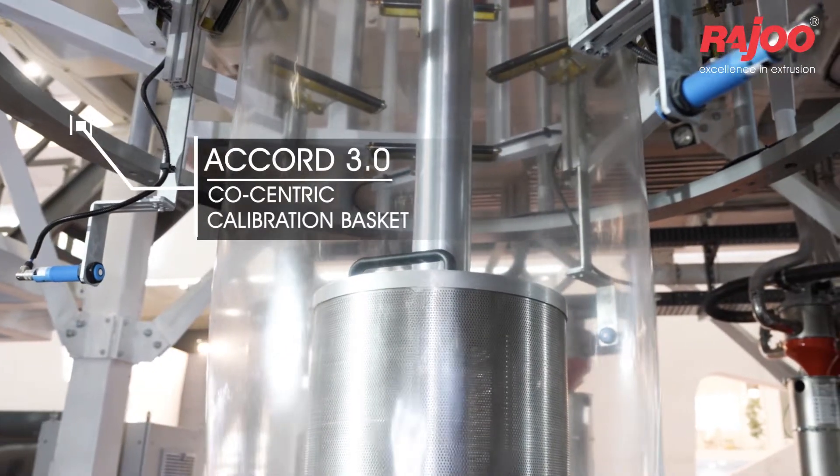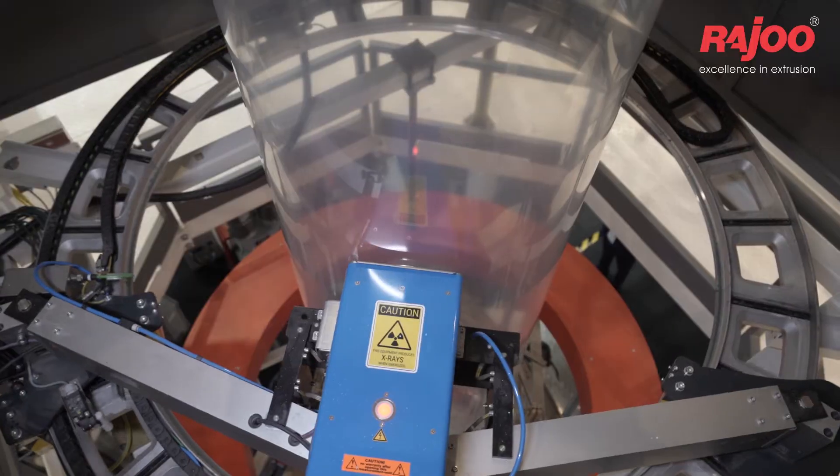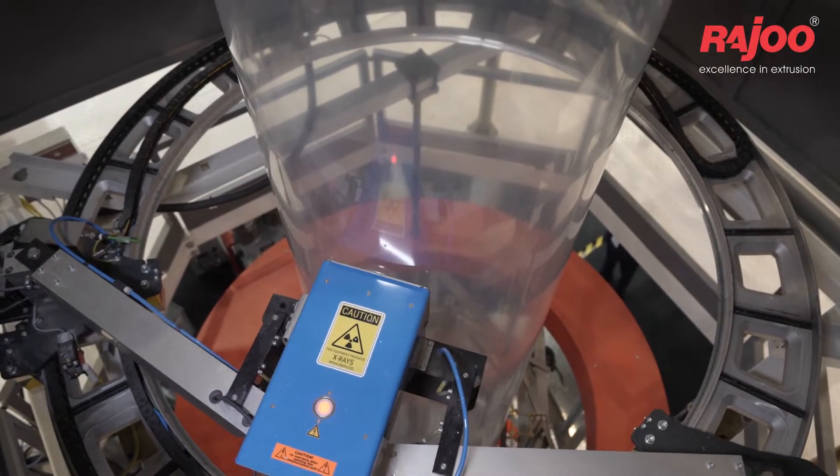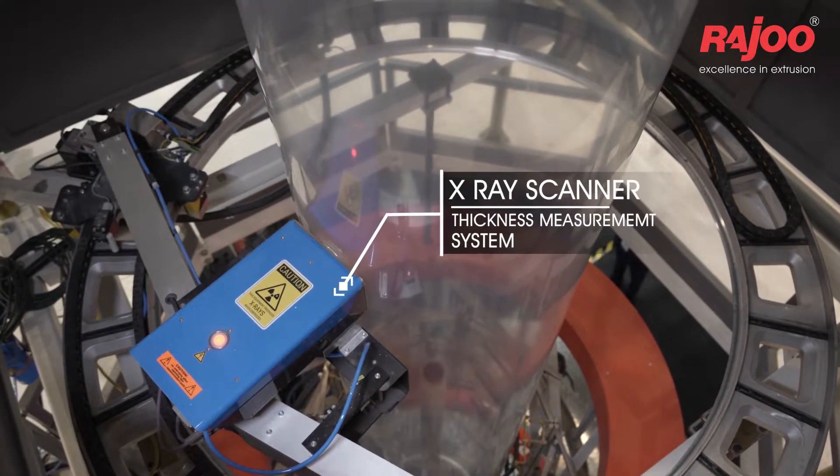Accord 3.0 Concentric Calibration Basket. X-Ray Scanner Thickness Measurement System.